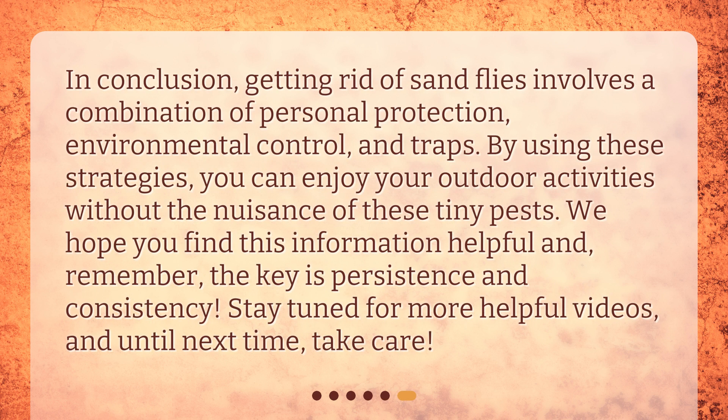In conclusion, getting rid of sandflies involves a combination of personal protection, environmental control, and traps. By using these strategies, you can enjoy your outdoor activities without the nuisance of these tiny pests. We hope you find this information helpful, and remember — the key is persistence and consistency. Stay tuned for more helpful videos, and until next time, take care.